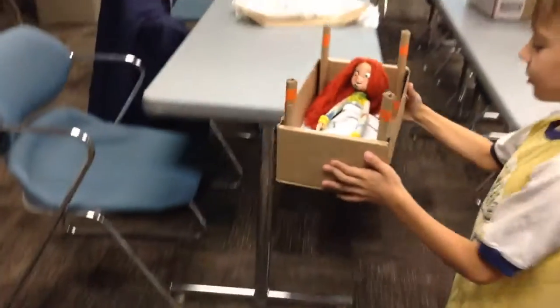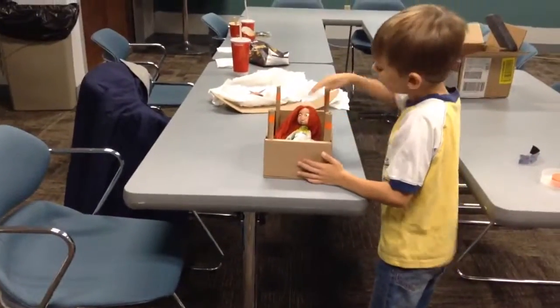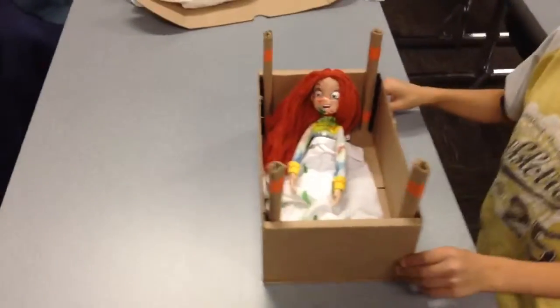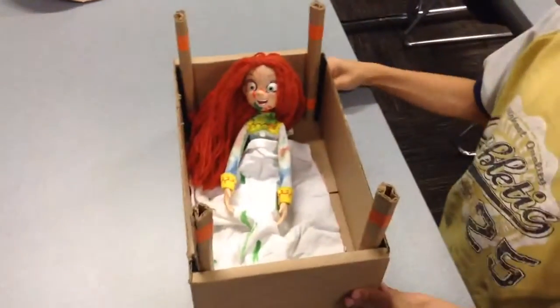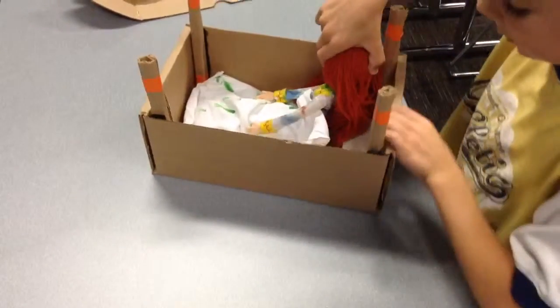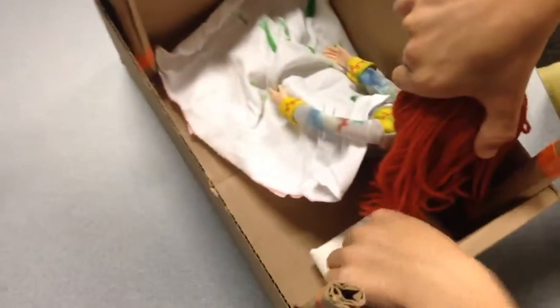And I also got a Jessie doll and I turned her face into a ring and her clothes. And I made her a little bed. And I don't know if you can see, but there's a little white pillow down there that we made.